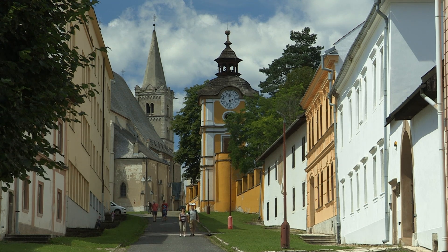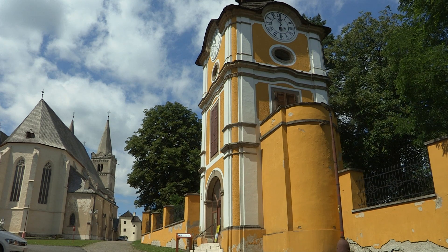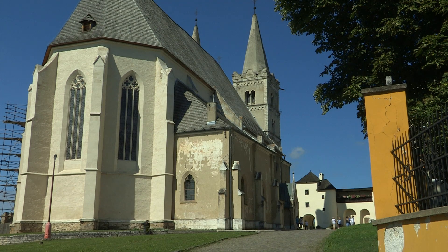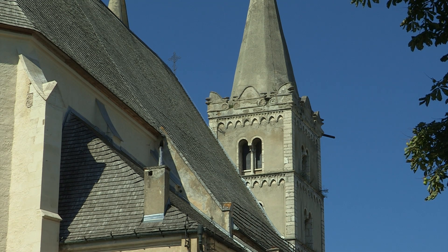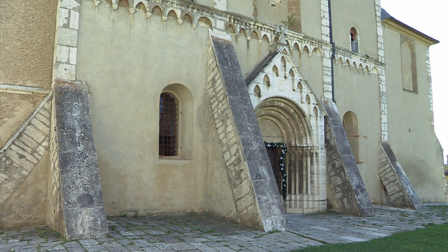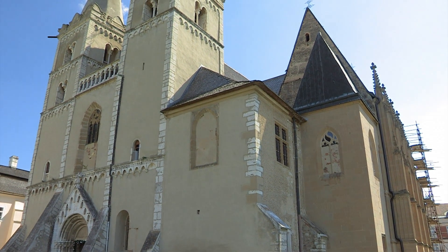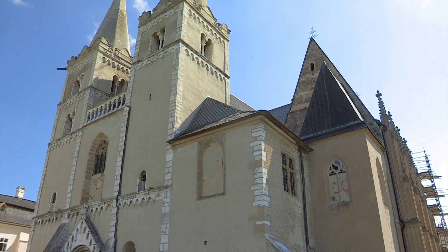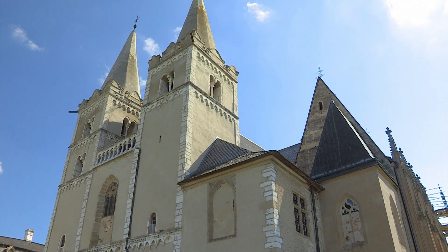A main road with numerous buildings leads up a hill. The Romanesque St. Martin Basilica is situated at the top of the hill, the complex's most dominant building — a mighty three-aisled building with two towers which, from around 1245, was 30 years in construction.